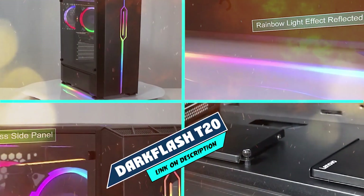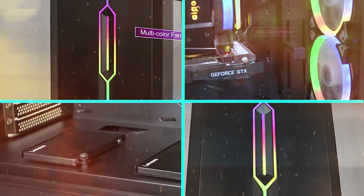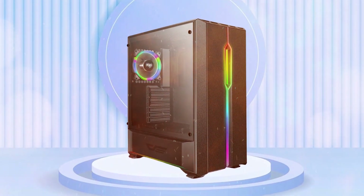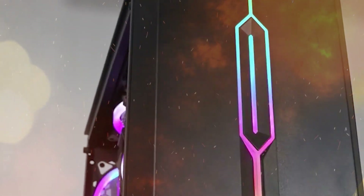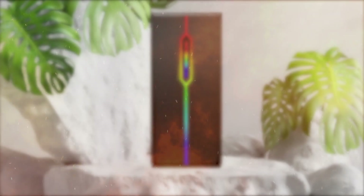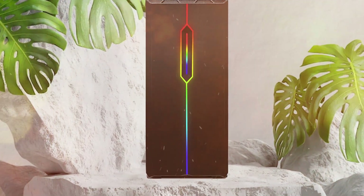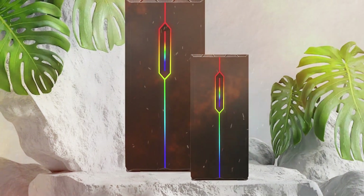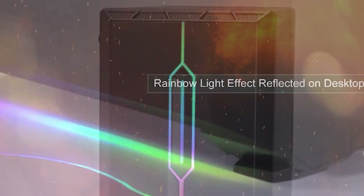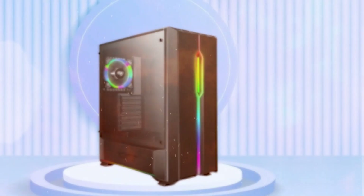Finally, the number 10 position is dominated by Dark Flash T20 PC Case — an ATX mid-tower gaming case with USB 3.0 ports, tempered glass windows, and one 120mm LED rainbow fan pre-installed. It comes with HD audio, 4 USB ports and supports motherboards up to EATX size. There is plenty of space inside for gaming components, offering ample room for graphics cards and other hardware. The case also features a tool-less installation design, making adding and removing parts easy with no special tools required.